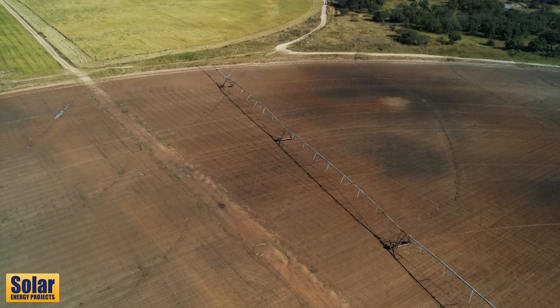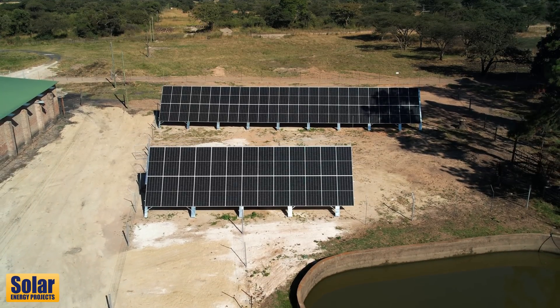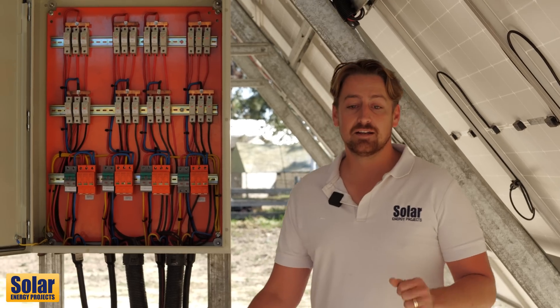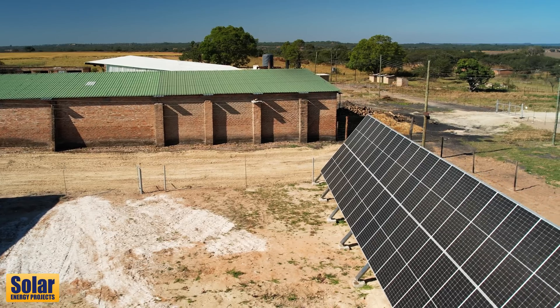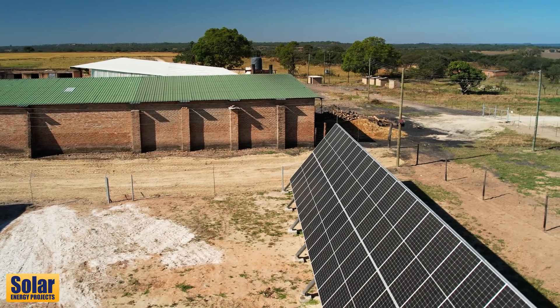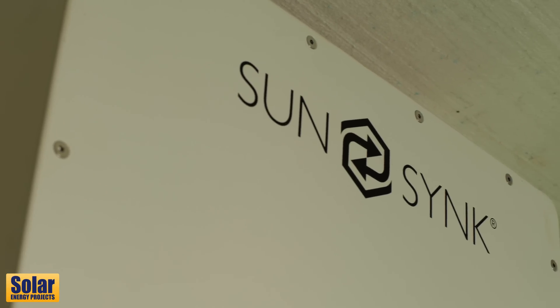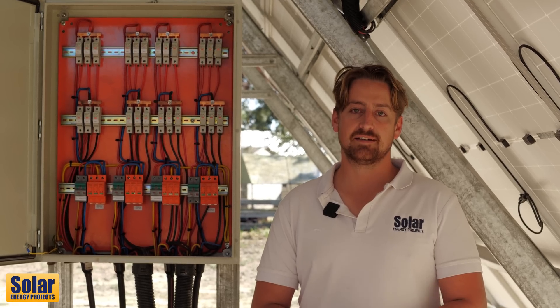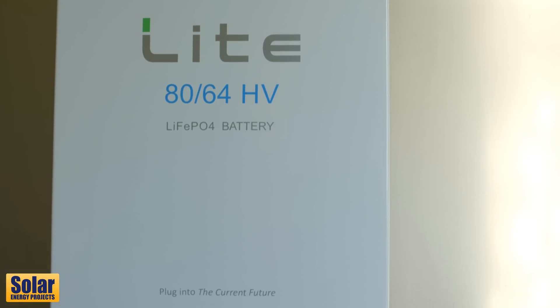Instead of diesel being burnt and going up into the air, I've got some solar panels here that are saving me that money. At least I've got something to show for my money — it hasn't just evaporated into the sky. The arrays consist of 156 545-watt JNCO solar panels, and we have them in strings of 13. The arrays hook up to a 50-kilowatt Sunsink unit, and the battery on the system is an 80-kilowatt high-voltage Freedom One battery, and we'll go have a look at that shortly.